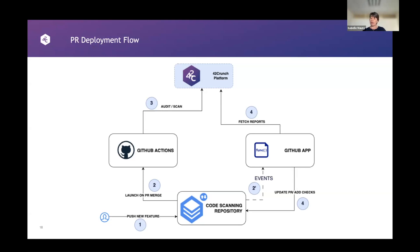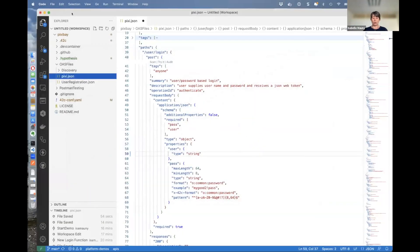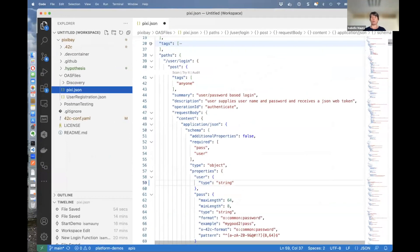Now we're going to end up in Visual Studio Code. I have here my code-scanning PixieBay repository, where I'm a developer working on new functionality to provide user password-based login. This is my OpenAPI file that describes that — a login operation that does a POST and takes a password and a user. I've put a bit more information in there. I'm going to save that, create a new branch called 'webinar,' and publish this change — a new logging function — and commit it. Then we'll publish the branch.